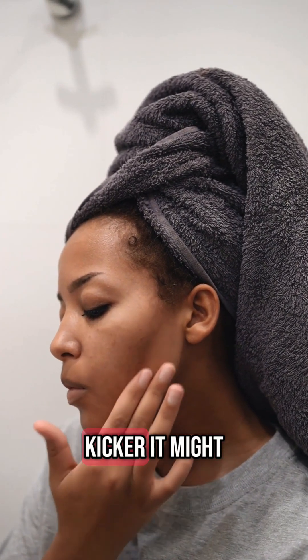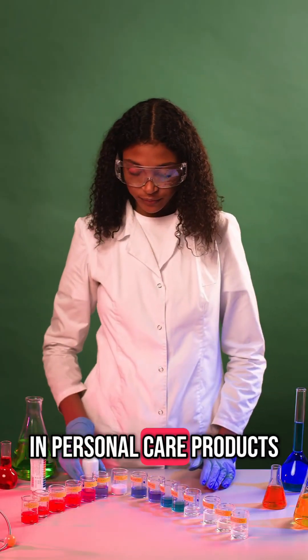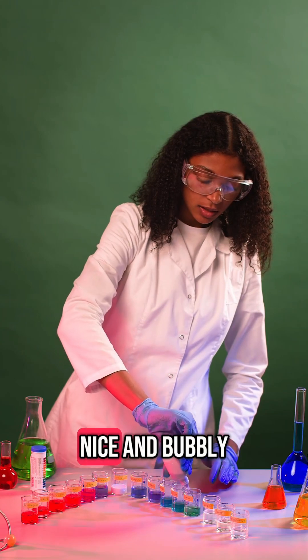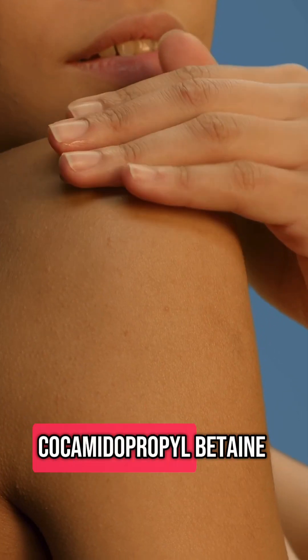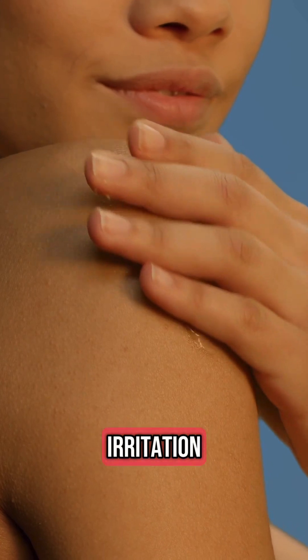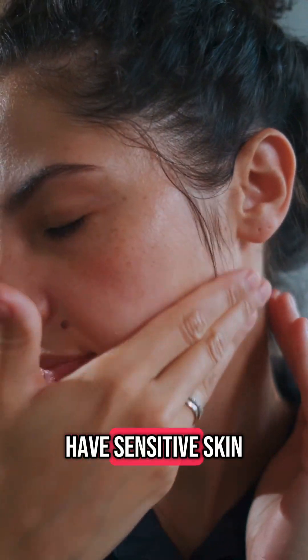But here's the kicker — it might be irritating your skin. This synthetic surfactant is super common in personal care products. It makes everything nice and bubbly, but it's not as harmless as it looks. Studies show that Cocamidopropyl betaine can cause skin irritation, allergic reactions, and even contact dermatitis, especially if you have sensitive skin.